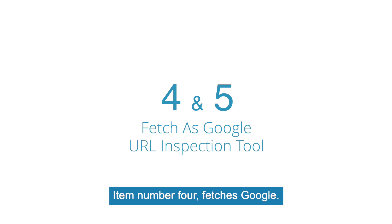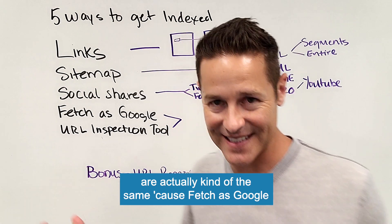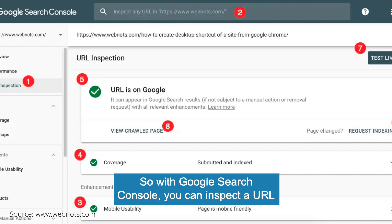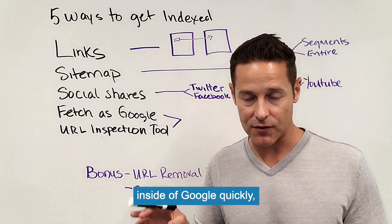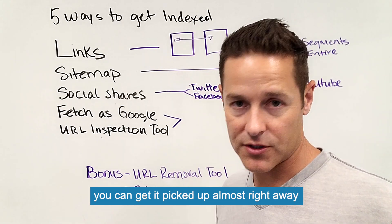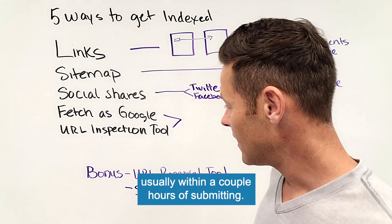Item number four: fetch in Google. This is done through the URL inspection tool inside of Google Search Console. You can inspect a URL, fetch it, and submit it, which allows you to get pages picked up inside the Google index quickly. If you have an individual page, you can get it picked up almost right away — usually within a couple of hours of submitting.